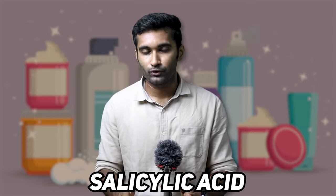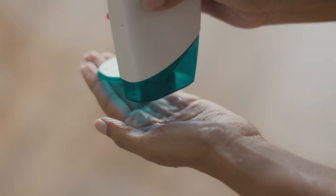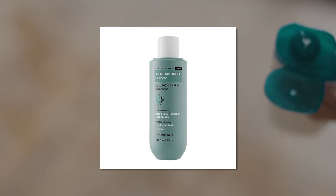You can also use salicylic acid. Salicylic acid is a type of beta-hydroxy acid. It will help remove the flakes from the scalp. You can use the ketoconazole shampoo together with salicylic acid.